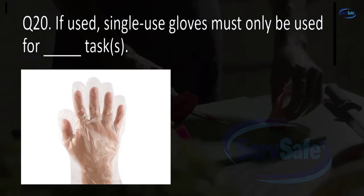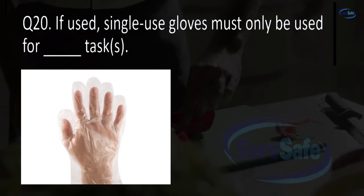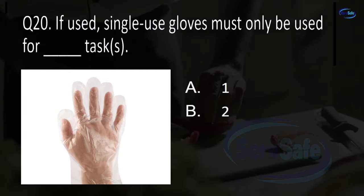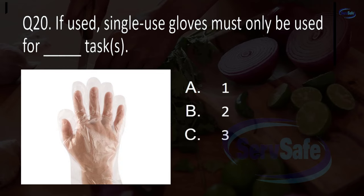Question 20. If used, single-use gloves must only be used for blank tasks. 1, 2, 3, or 4? A. 1.